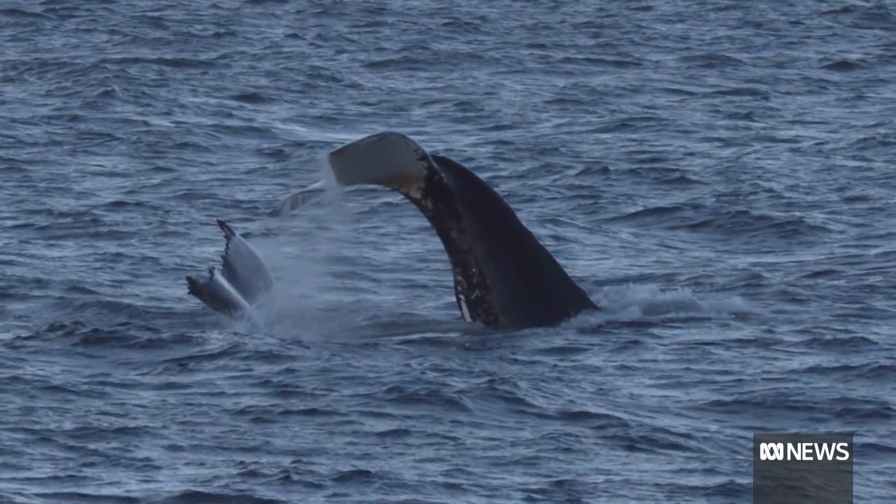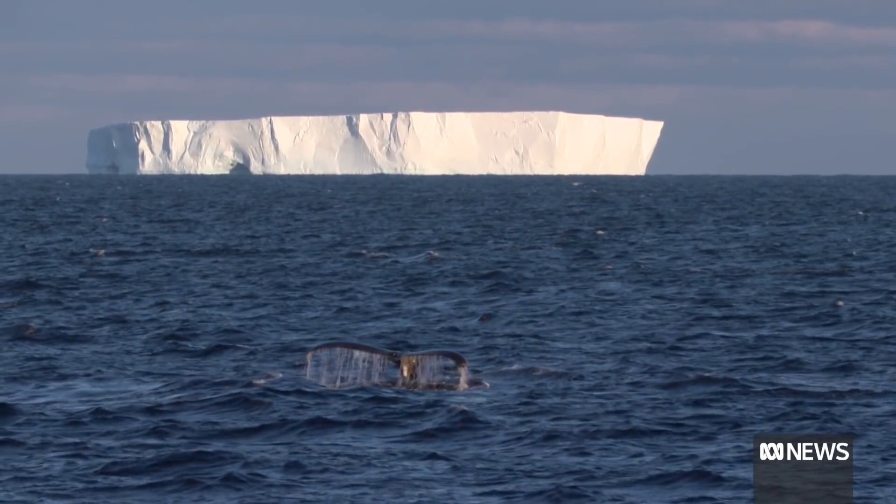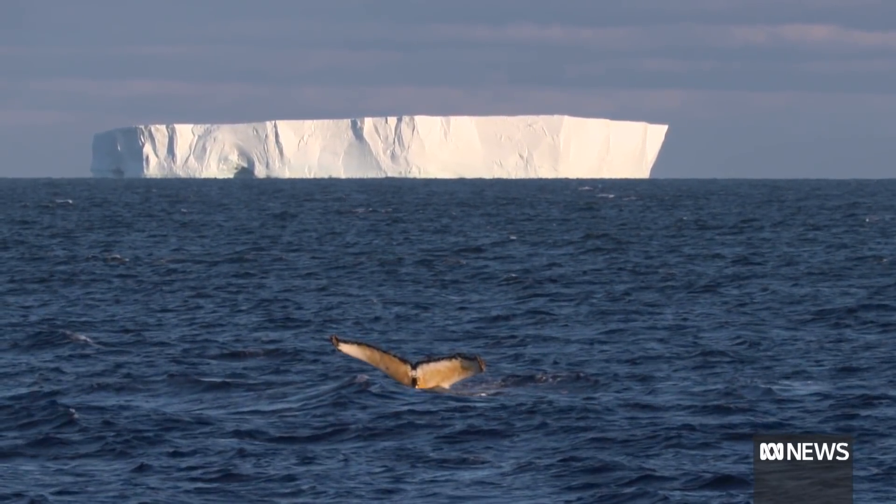Things like the blue whales and fin whales, which are going through a recovery now since the end of pelagic whaling, would really feel the effects of declining krill.